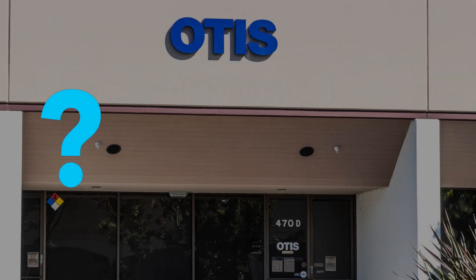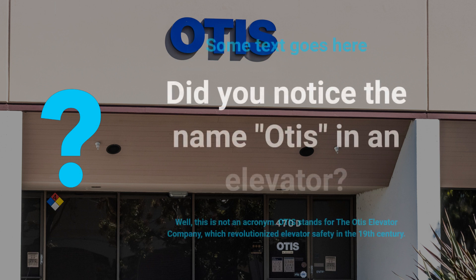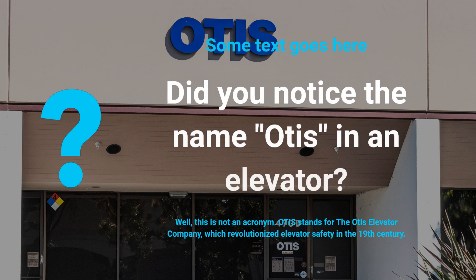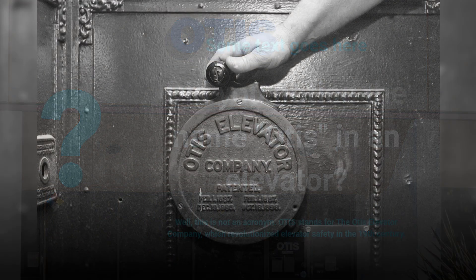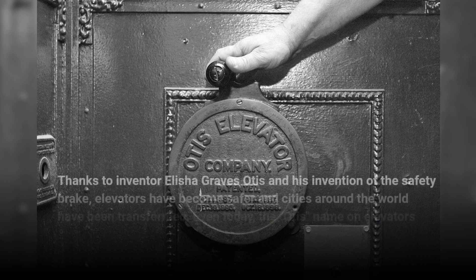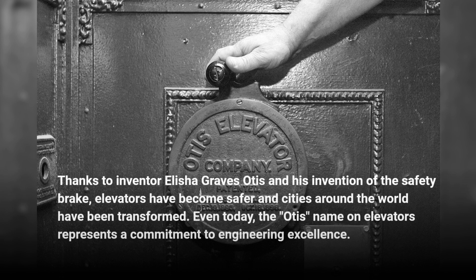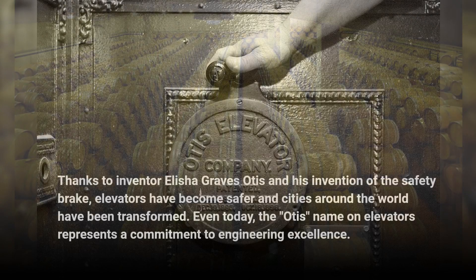Did you notice the name Otis in an elevator? Well, this is not an acronym. Otis stands for the Otis Elevator Company, which revolutionized elevator safety in the 19th century. Thanks to inventor Elisha Graves Otis and his invention of the safety brake, elevators have become safer and cities around the world have been transformed. Even today, the Otis name on elevators represents a commitment to engineering excellence.